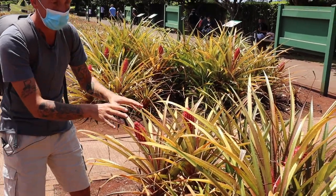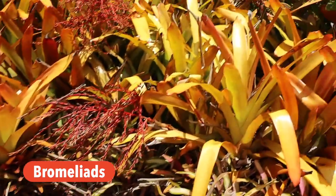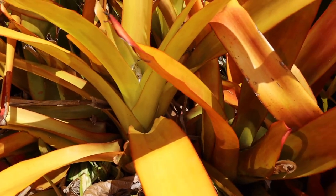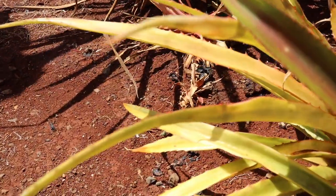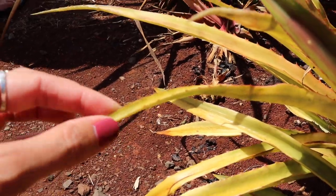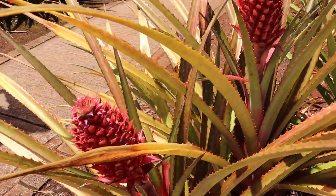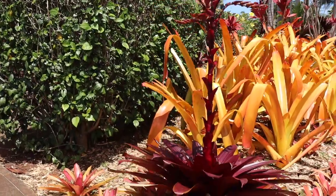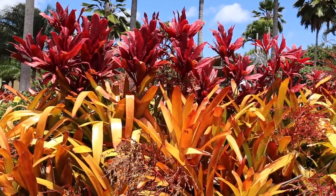Most of the time these plants would be used to landscape your garden because they're gorgeous. These are actually bromeliads, with super vibrant colors. It was wild to see the different colors and the spikes on each of the bromeliad leaves — absolutely gorgeous.